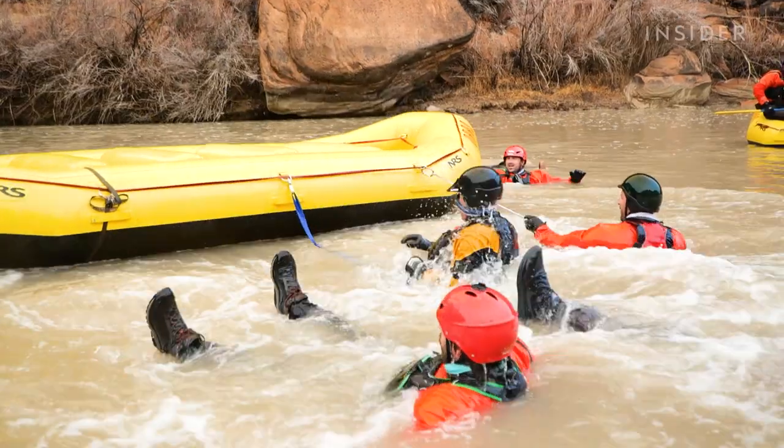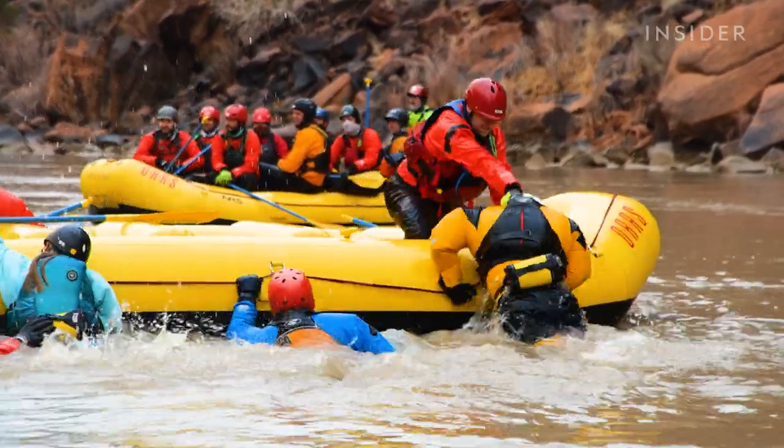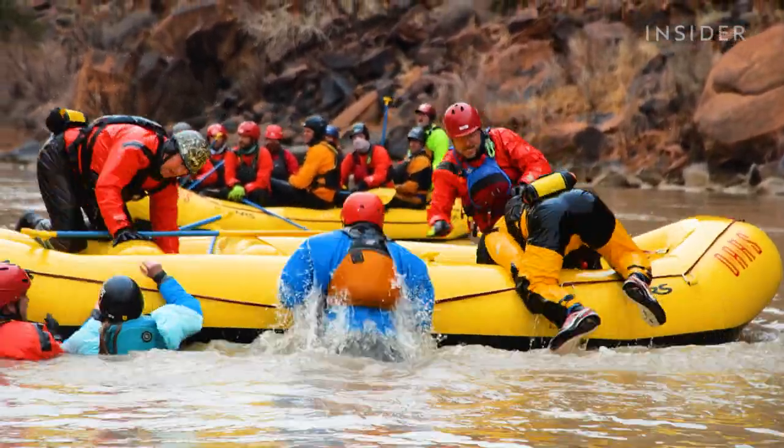There are some rivers where it's a daily occurrence, sometimes multiple times a day. It's real important that you can keep yourself safe and then safely help out others.